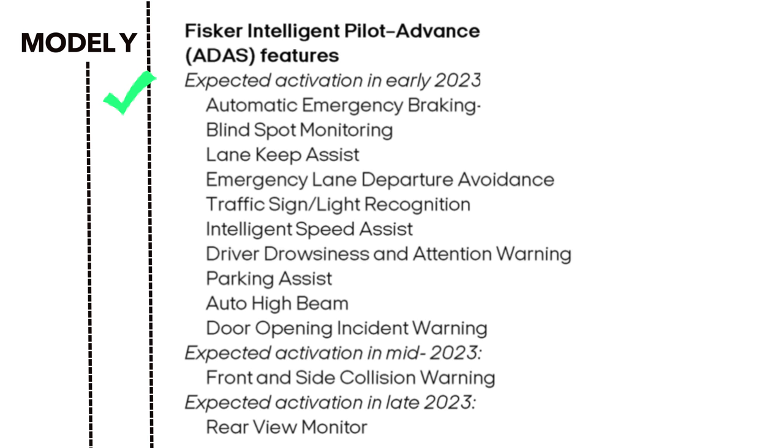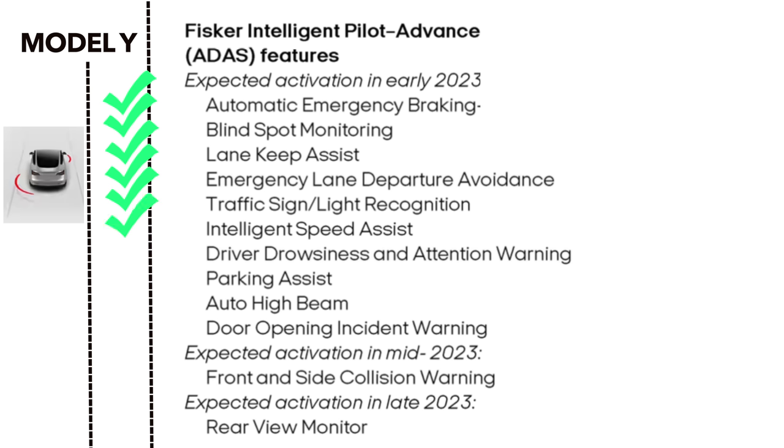Automatic emergency braking is included on the Y, as is blind spot monitoring if you count the on-screen live traffic visualizations. Lane keep assist is standard, as is emergency lane departure avoidance, traffic sign and light recognition, and intelligent speed assist. Tesla uses steering wheel input to enforce driver attention. Our Model Y does have auto park with enhanced autopilot, and auto high beam — but the Model Y doesn't have door opening incident warning.